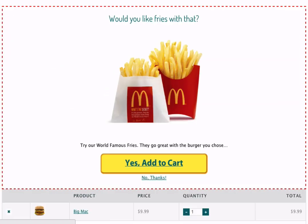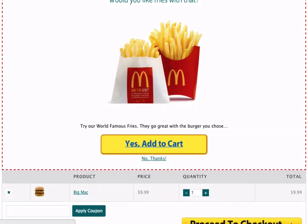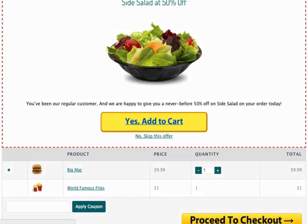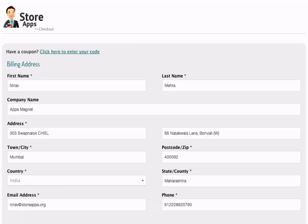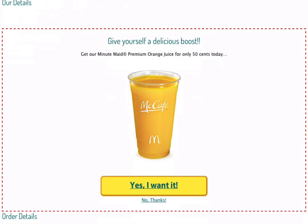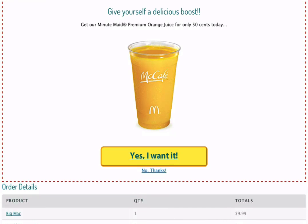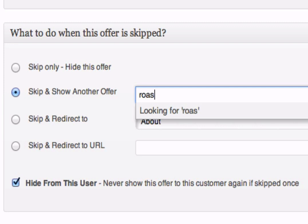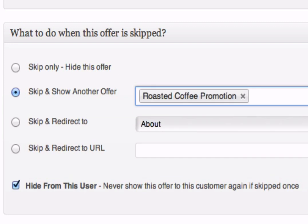When someone accepts the offer, the offered product will be added to the cart and Smart Offers will redirect to the cart page for checkout. You may have another offer show up on the cart page, and if that is also accepted, that product will be added to cart as well. But when someone skips an offer, Smart Offers lets you choose the next action — you can hide this offer and not show it again, show another offer as a downsell, or redirect the user to another page.